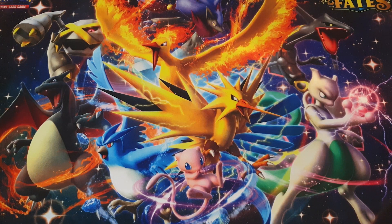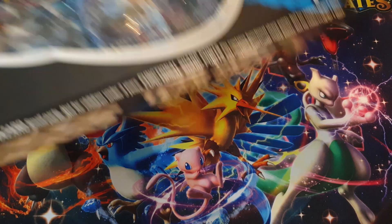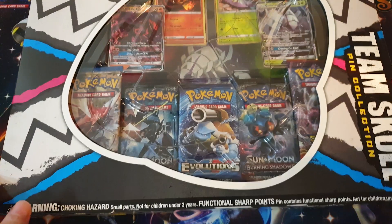Welcome back heroes to another Pokemon TCG unboxing. At the supermarket they restocked some Pokemon cards - they haven't got anything new but they restocked something really old. I saw it and it was on sale, I thought I gotta pick this up. So I managed to find a Team Skull pin collection.